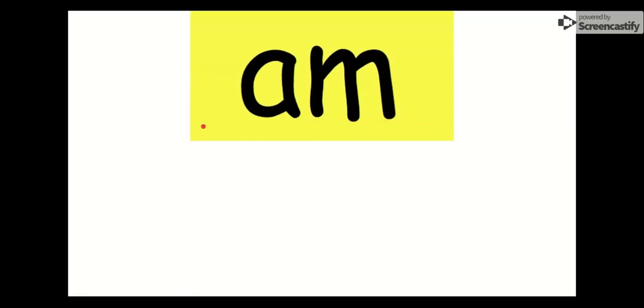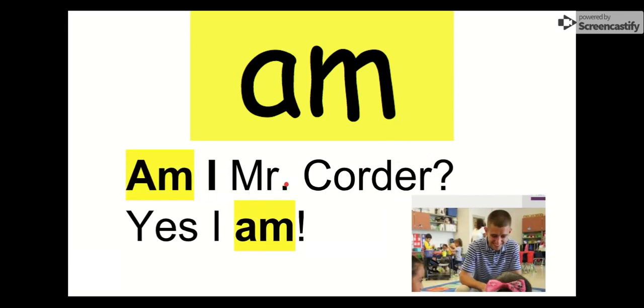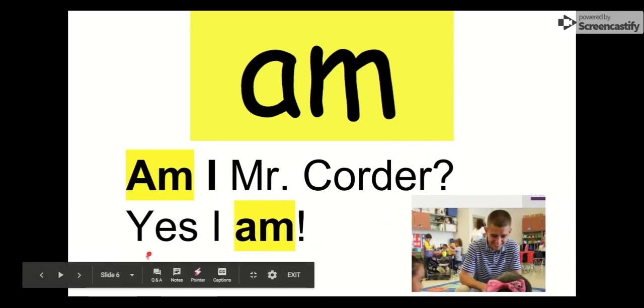Our next word is am. Everybody say hi, am. Hi, am. The letters in am are A-M. Just two letters. Am. Let's see what we got in a sentence: Am I Mr. Corder? Well, yes, I am. Yes, I am Mr. Corder. Our word is am. Goodbye, am.